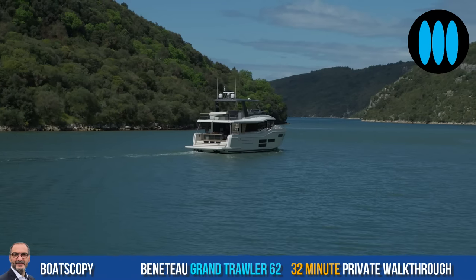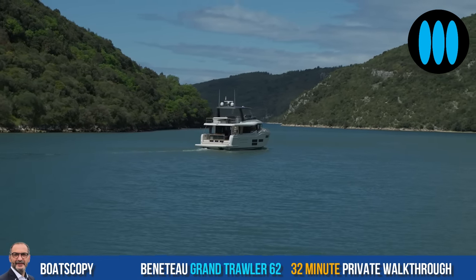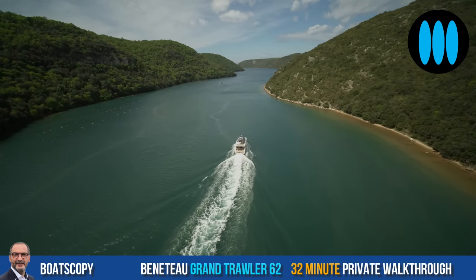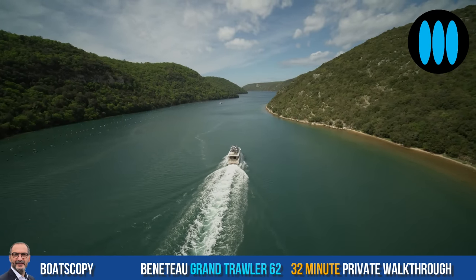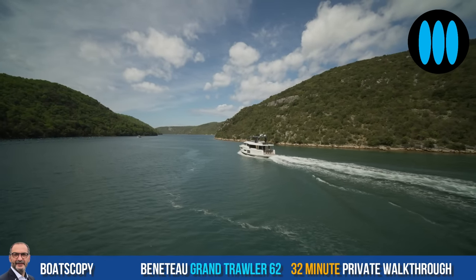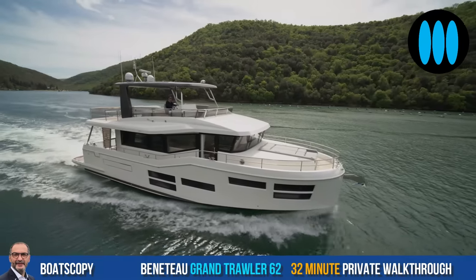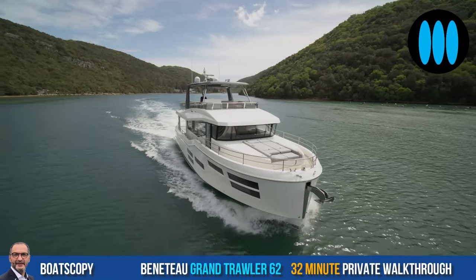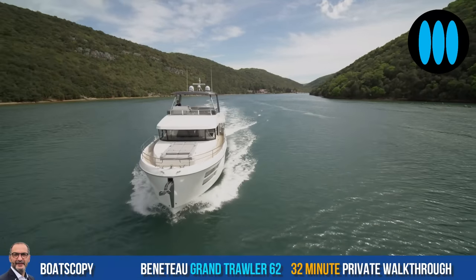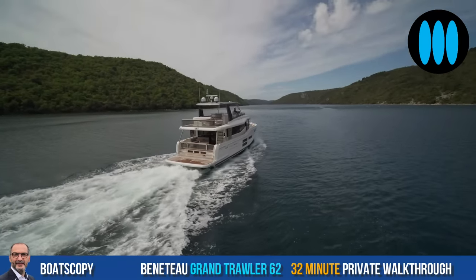The trawler market has seen incredible growth, which is one of the reasons we've decided to go up in trawler range and experience. In the range we've been very successful at — over 1,300 Swift Trawlers sold — we outsell our competitors 4 to 1 in the 30 to 50 feet market. So we want to build on that and take it into the next level of boats in this bigger category.